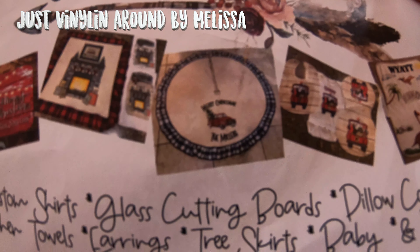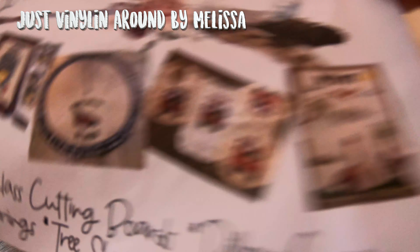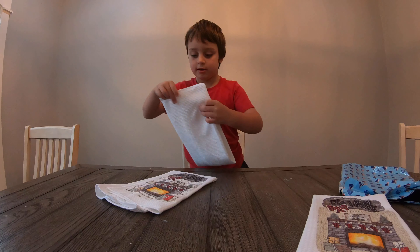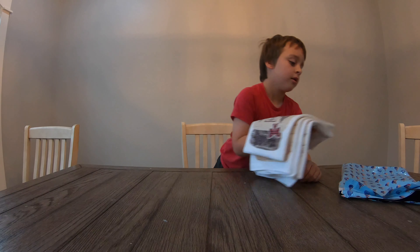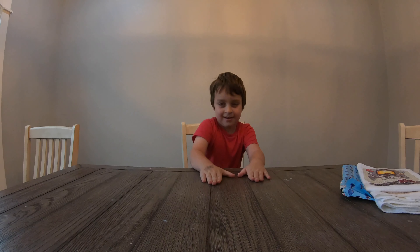Look at that tree skirt — I think that's pretty cool. Baby blankets, it's so neat. Alright, last one's a big box, Rylan, and it is by Tiffany Bledsoe.